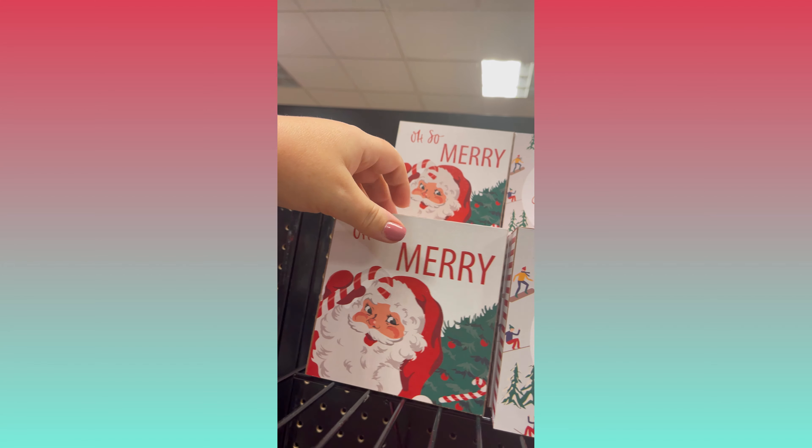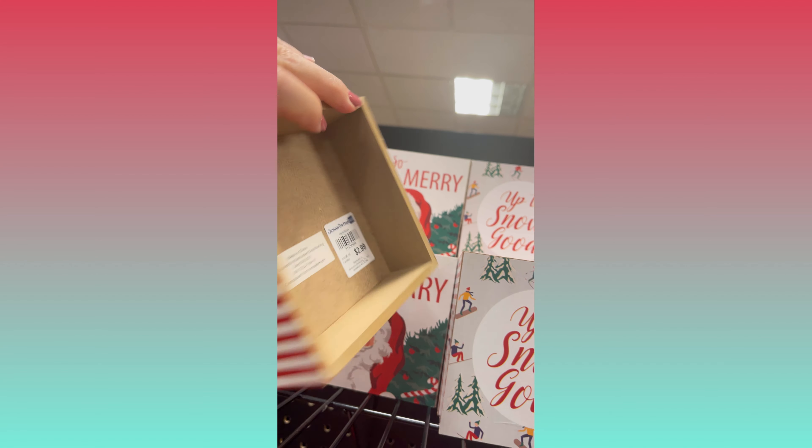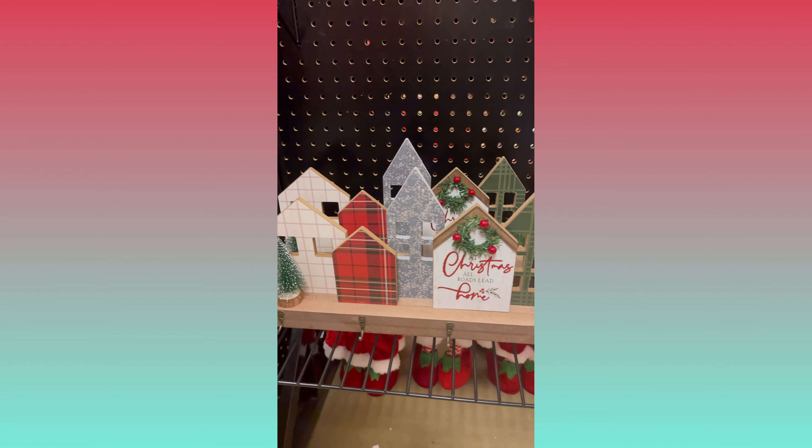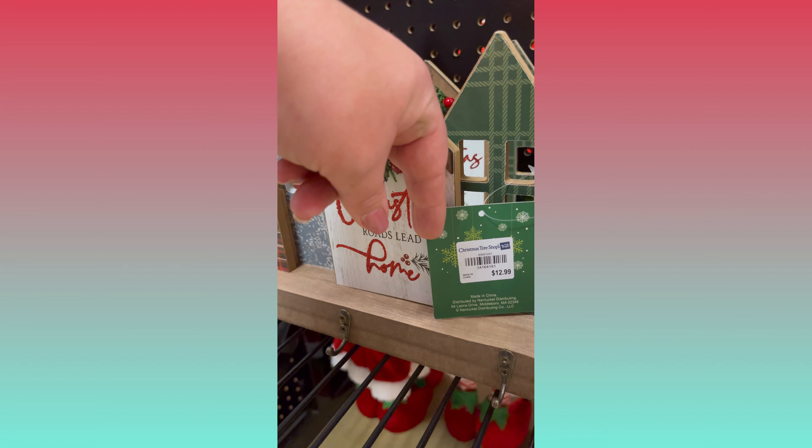Here's some more stuff that I thought looked like vintage Christmas. I love the little reindeer — doesn't he have such a sweet little face? And you notice the little stars on the snowman — very 50s. And I like the face on this Santa too.